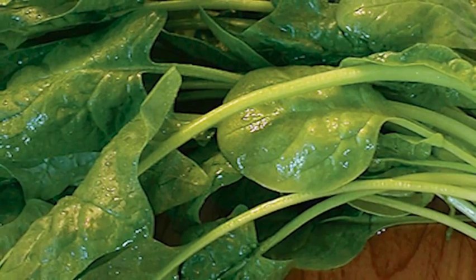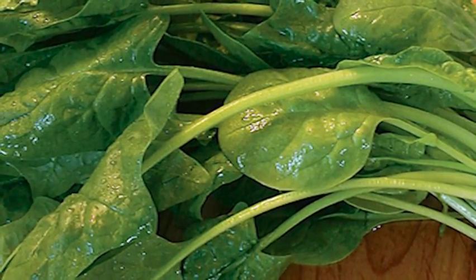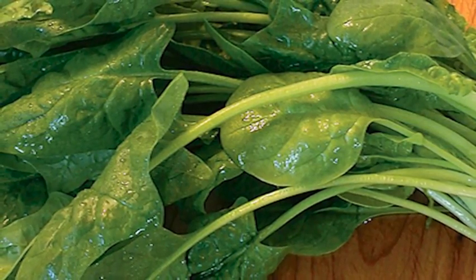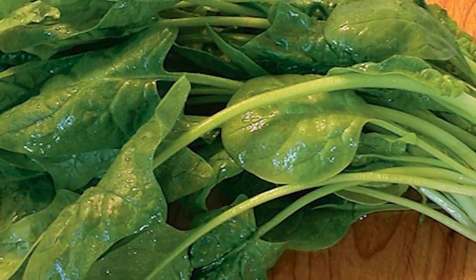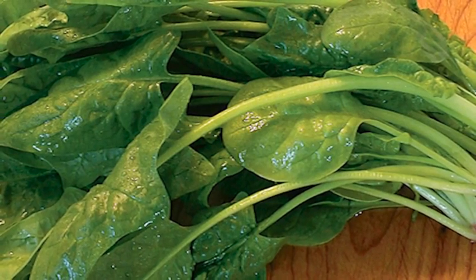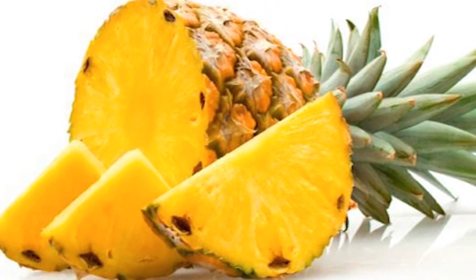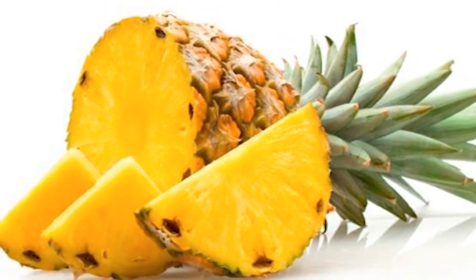Those deep leafy greens and spinach curb inflammation — they have that rich vitamin K in them, which reduces inflammatory markers in the blood. Pineapple contains that magical bromelain, a protein-digesting enzyme known for its anti-inflammatory properties.